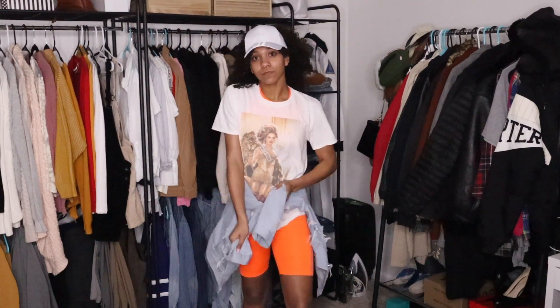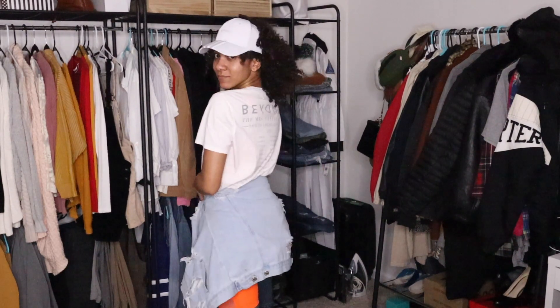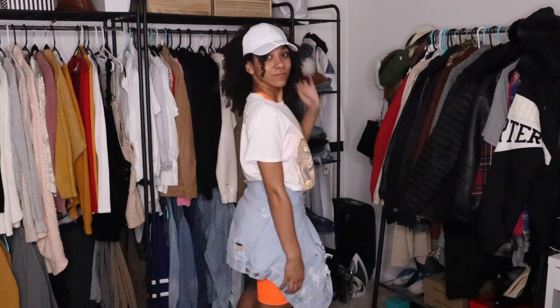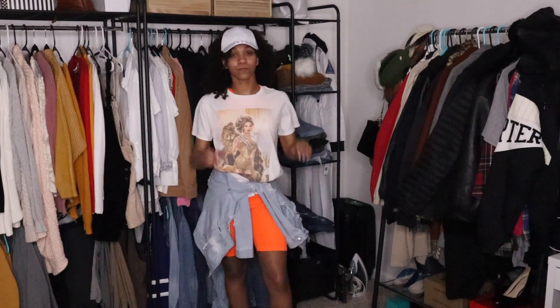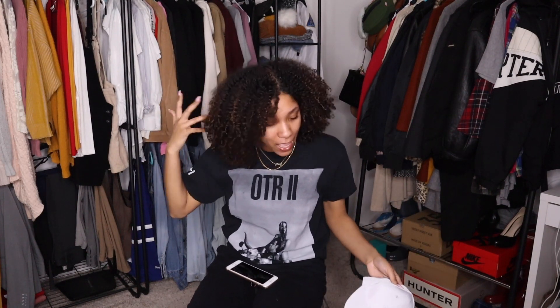I wasn't able to get the burgundy hat but I got the white one, which I was super excited about because the back is open for curly hair girls. I never can wear hats, but finally B thought of me. Even though I couldn't get the burgundy one, I really like this with the orange. It could also be a nice accent to a full denim fit with some white or blue gym shoes — really giving summer vibes. For once I don't have to smush down my hair to fit under a hat.